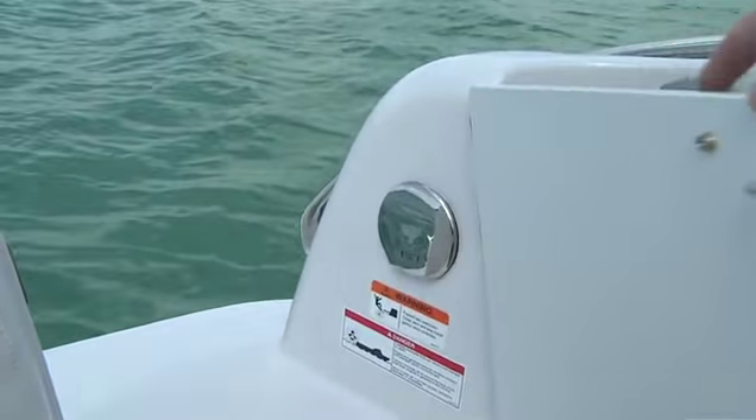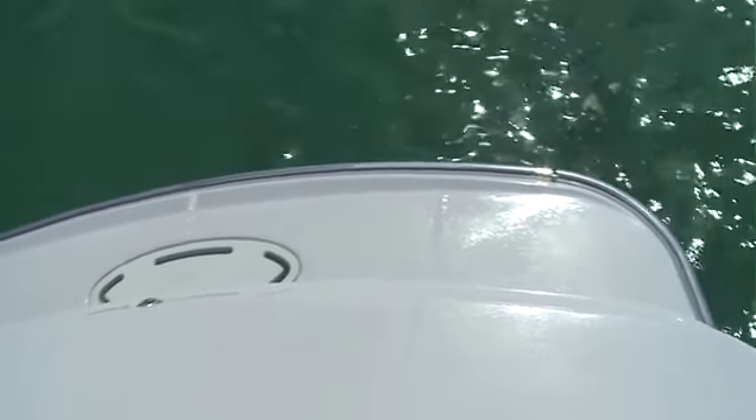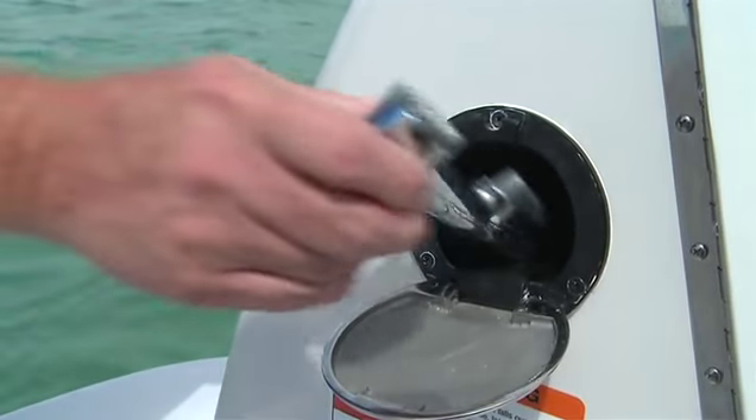The transom on the 289 features aggressive non-skid and it has an extended swim platform. There's also storage not only in the transom but in the swim platform itself. And there's a nice shower for at the end of the day when you want to rinse off.